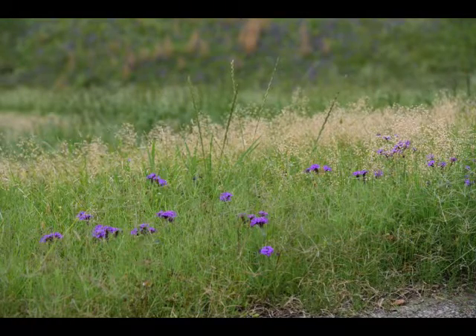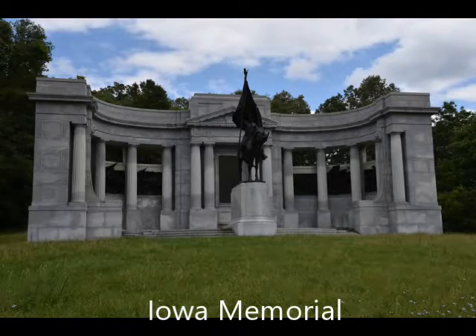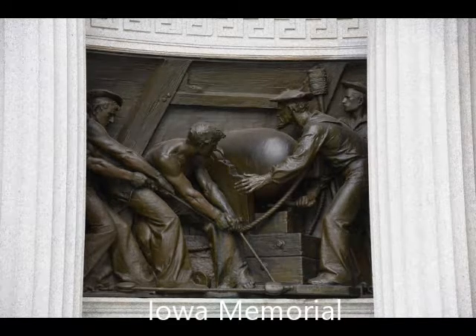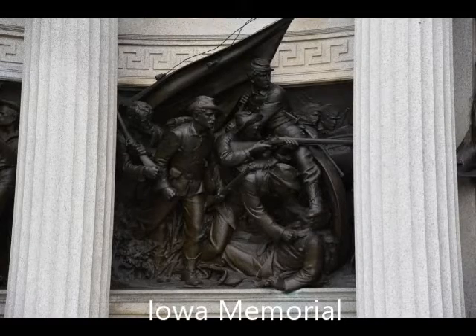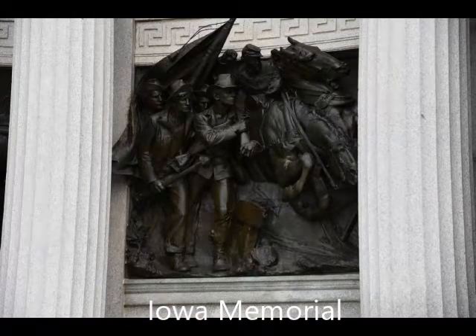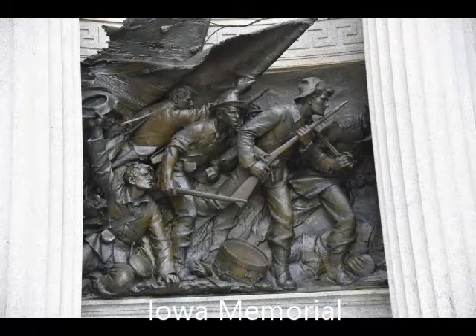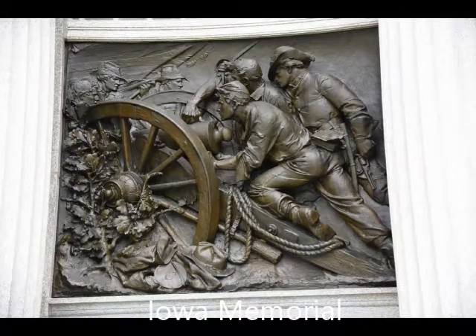Just some beautiful flowers out here, by the way. This was the Iowa Memorial — I was very impressed by the artwork here as well. They did some very nice bas-relief sculpting showing the various stages of men in battle — just very impressive artwork.